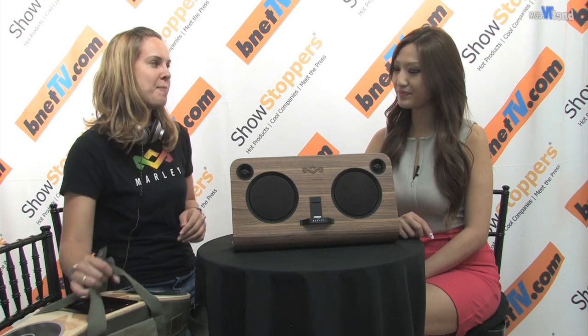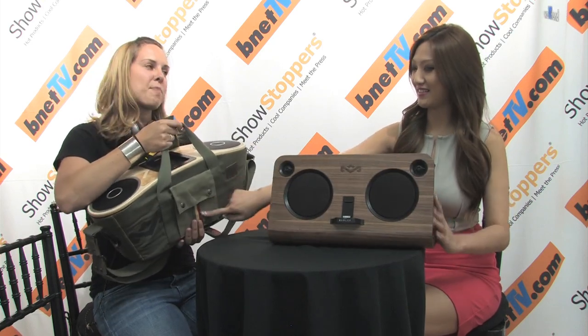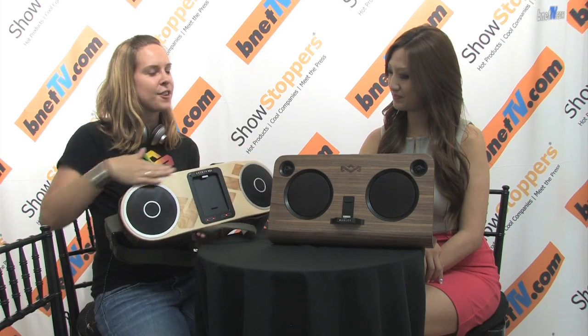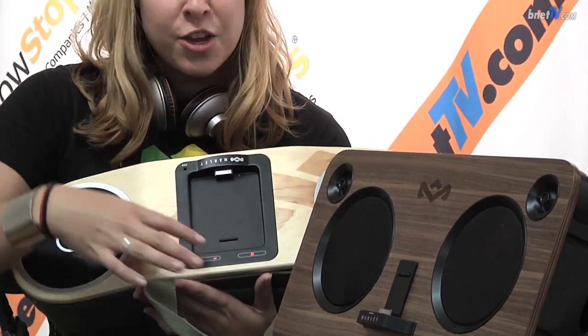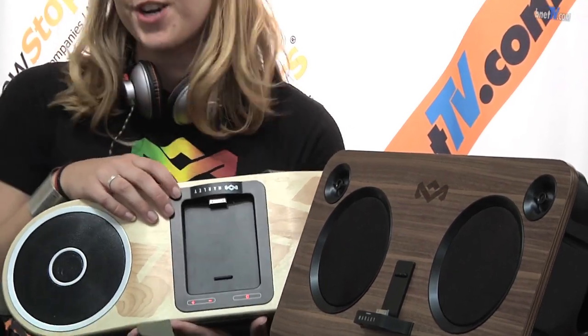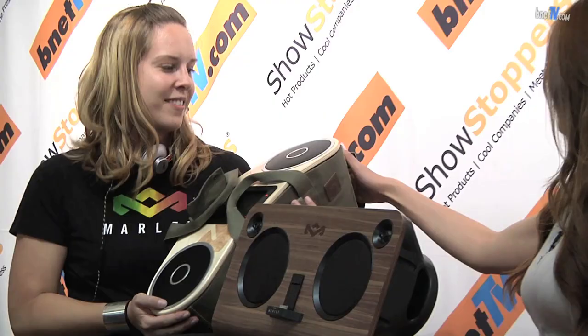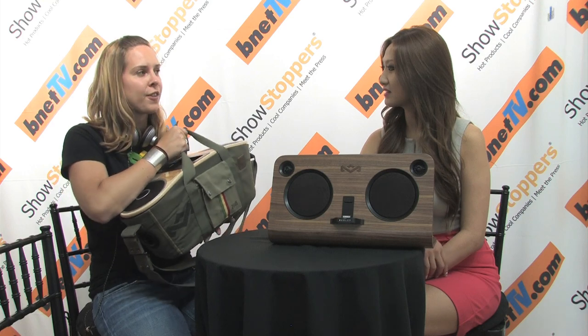For one of our home audio products that is available now, I'd love to share our portable Bag of Rhythm. Look at this — we are bringing back the boom box. You'll see here we have that FSC certified wood, dual speakers, and an iPhone dock right here. You can also plug into the aux right here for your Android device or any other MP3 device or your computer. Just a really wonderful piece to take to the beach, to the park, wherever you may go. This is available now at thehouseofmarley.com, and both of these products retail for $350.